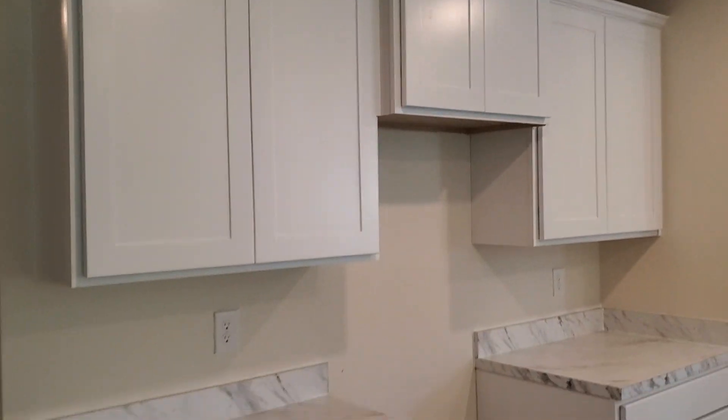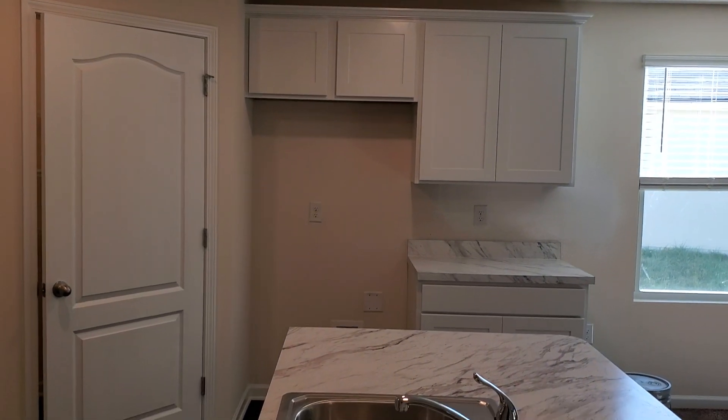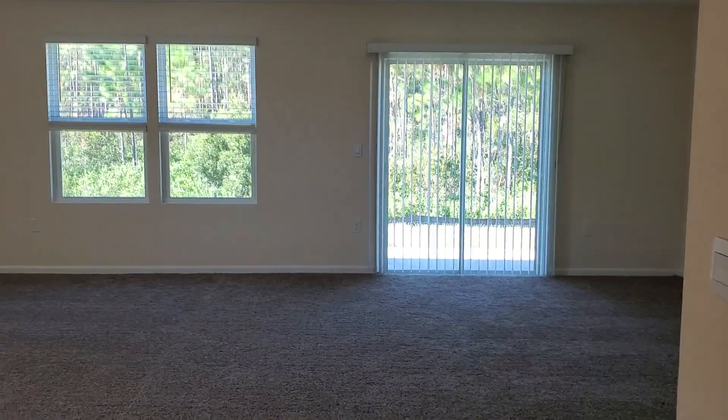These are 42-inch cabinets, as you will see. That is your pantry. And your refrigerator will go over there — I think the refrigerator is optional. This is your living room and your dining room combined.